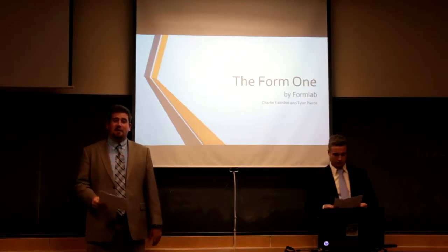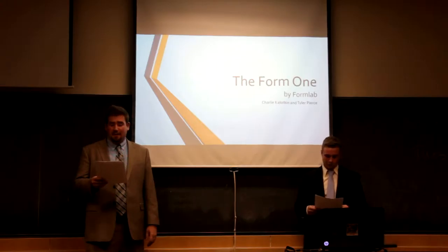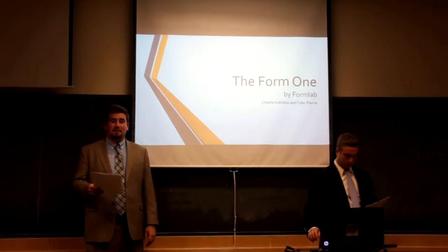Hello potential investors. I'm Charlie Kolodkin and I'm Tyler Pierce, and we're here to introduce you to the company called Formlabs and specifically their innovative product, the Form 1, which is a high-resolution, affordable 3D printer.